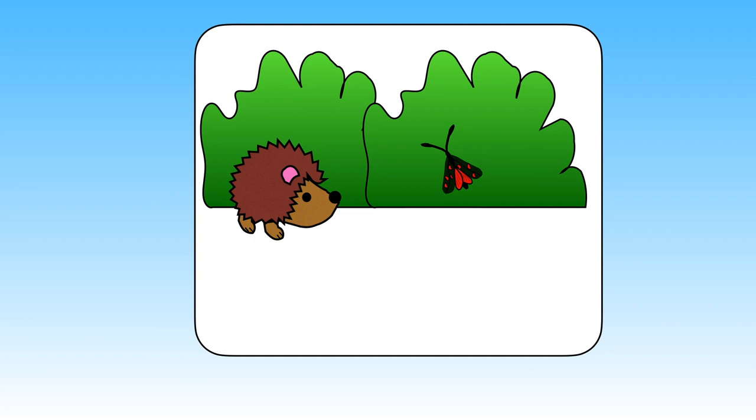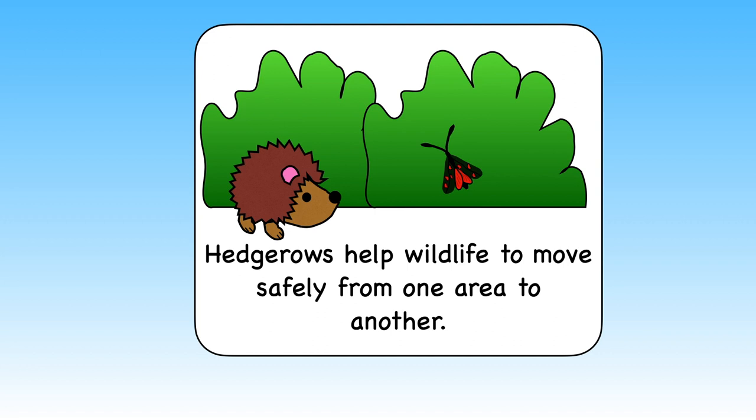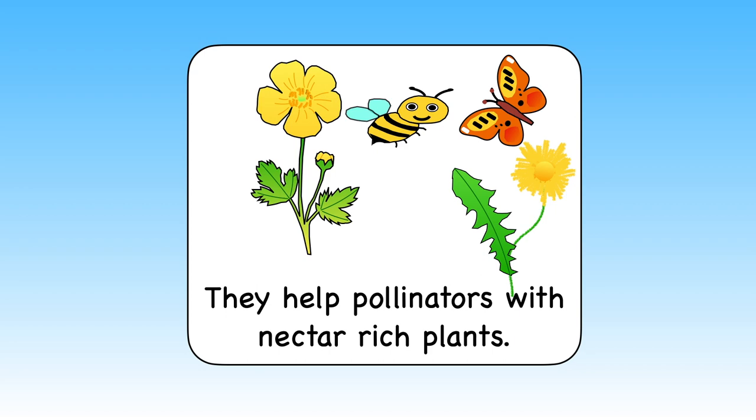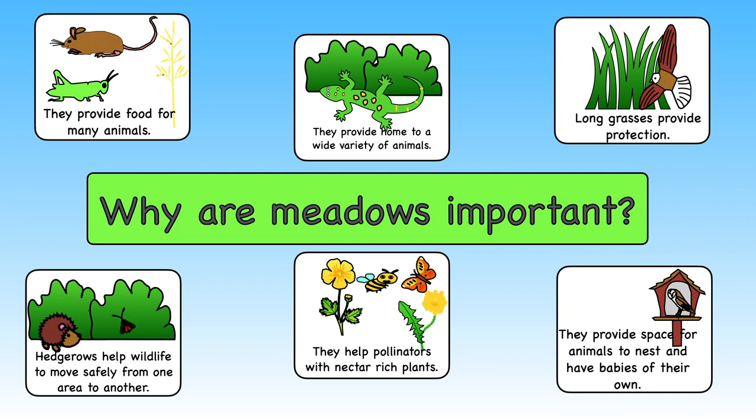Hedgerows that surround meadows are important too. They are home to butterflies, moths, dormice and birds such as cuckoos and doves. They act a little bit like a pavement and allow wildlife to move more safely from one place to another. Meadows also help pollinators with their nectar-rich plants, and finally they make a good place for creatures to shelter in the winter.